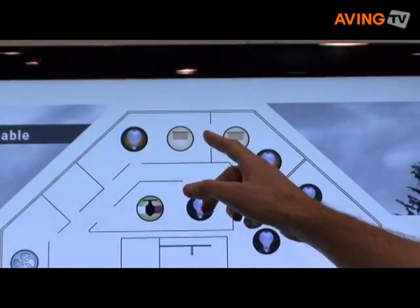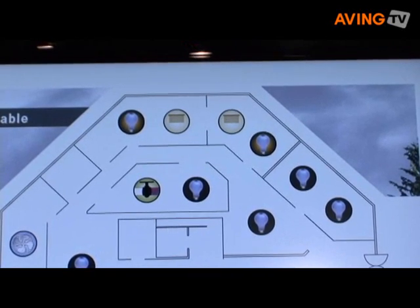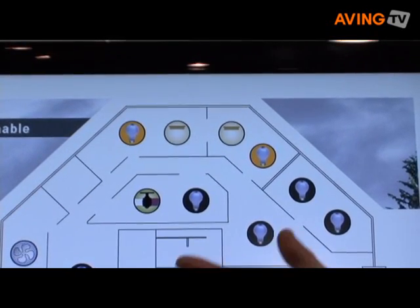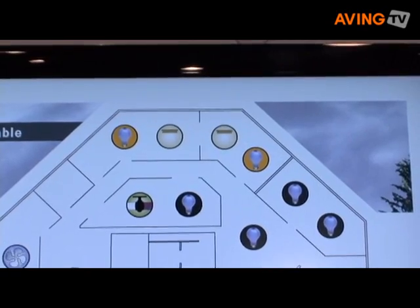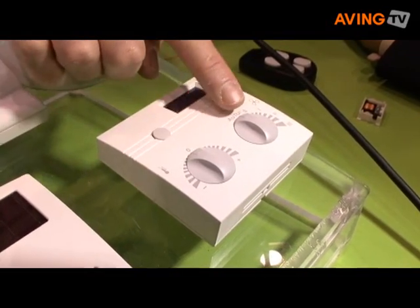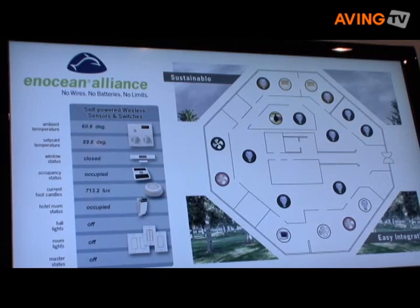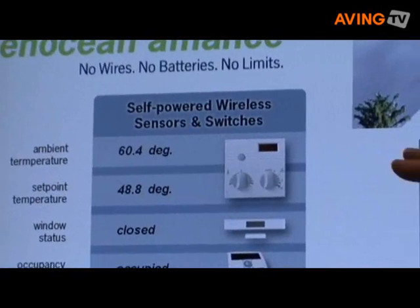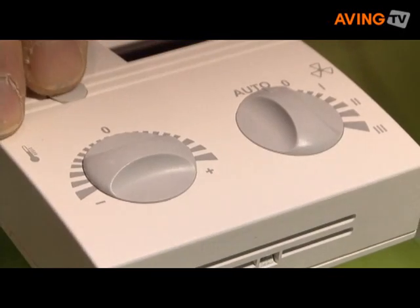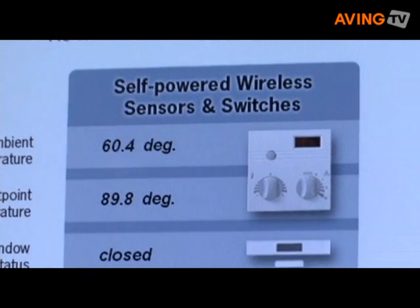A practical application: over here we have blinds on the window. If I put my hand over the photo sensor, the light level goes down and in a few seconds the blinds raise to let more sunlight in. This is an example of a solar cell-powered thermostat — the solar cell provides the energy and the user sets the temperature and fan speed. The set point here is 48.8 degrees; if I turn it up, it sends a radio signal and sets the temperature to 89 degrees, turning the fan on.